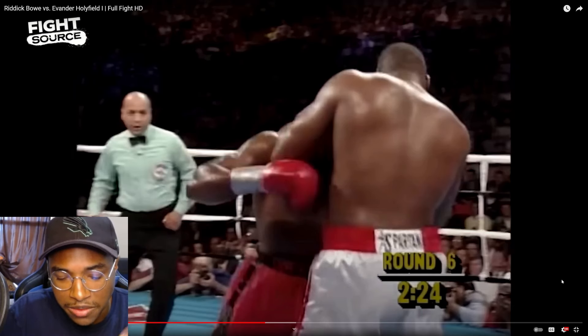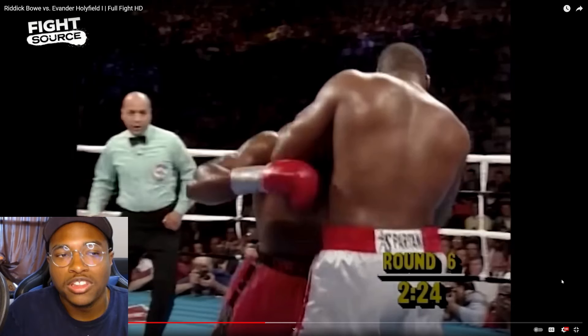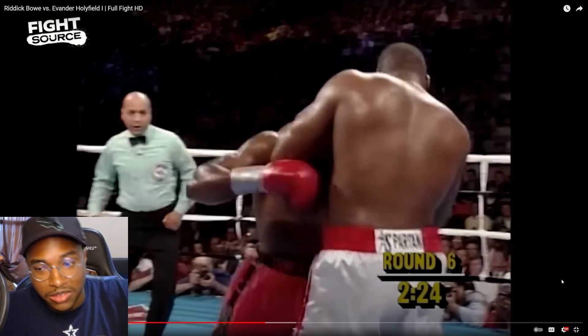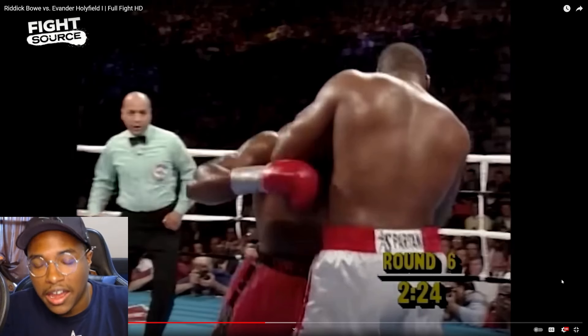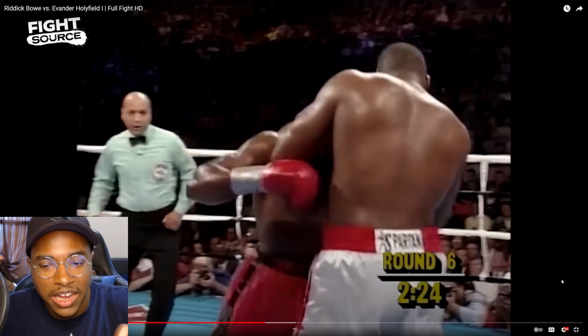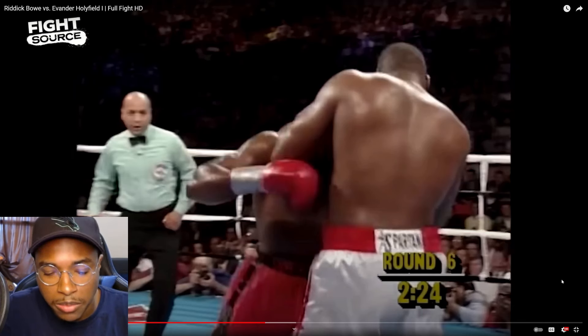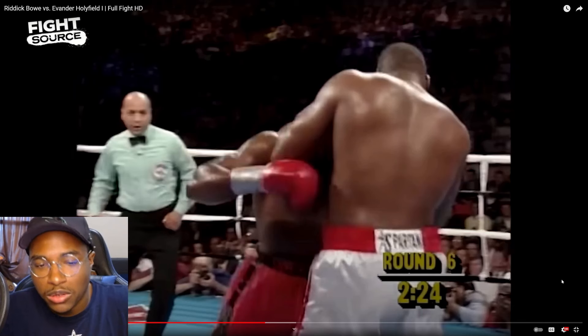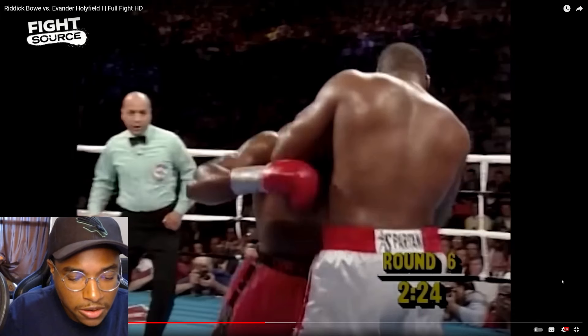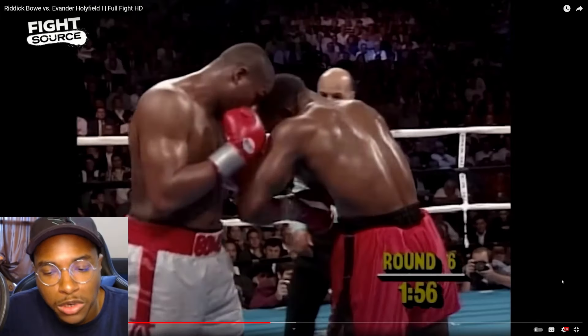Riddick Bowe's glove guards his chin, so Holyfield digs it to the body. One thing I want to flag is the danger of the inside slip. What happens if Bowe feints the jab and then throws a cross? Because Holyfield is going to be on the inside, lining himself up with the right shoulder of Bowe. Or if Bowe just throws a one-two, that could be bad for Holyfield. We'll see if that actually happens later in the fight.